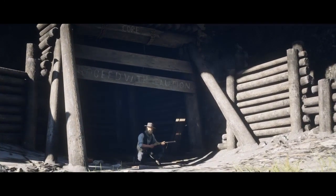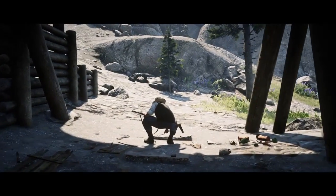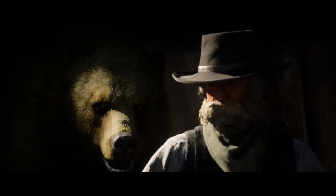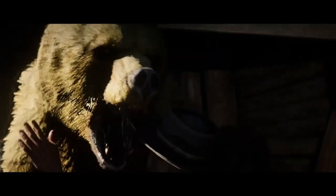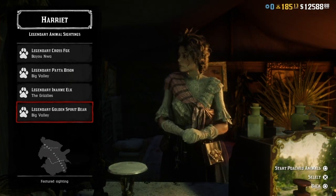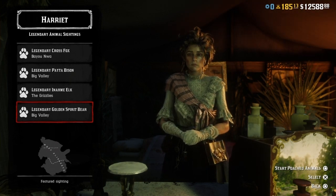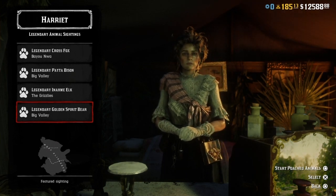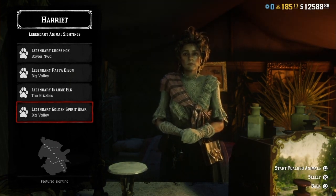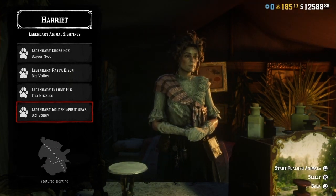What's happening everybody, Collective Force here — just a quick video to let you know some of the new content that has dropped on Red Dead Redemption 2 Online today. As you can see from the footage behind us, the legendary golden spirit bear has arrived. You can access this mission via Harriet — find her tent at any of the usual Harriet locations and the legendary golden spirit bear mission should spawn in.